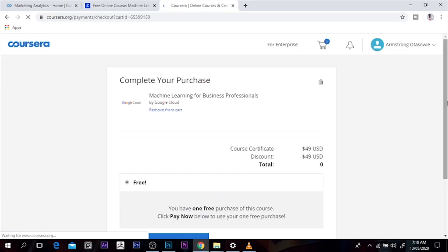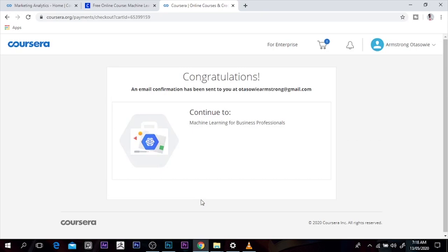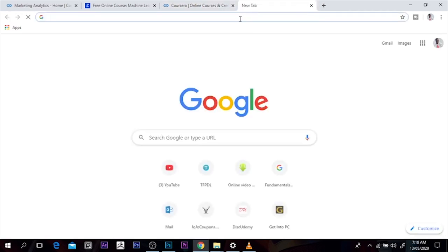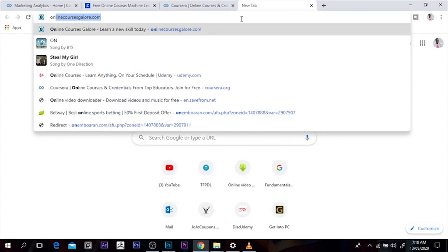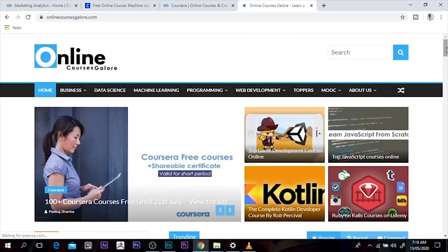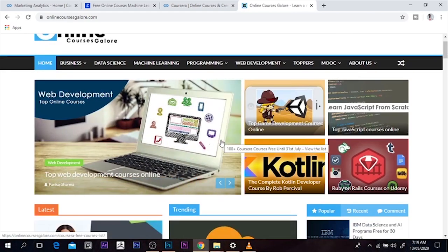I can just pay now. Now I've enrolled for three courses already and I'm going to get the certificate at the end of the day. So I just thought to share this with you. The last website I'm going to cover today is OnlineCourseGalore.com. When I check out OnlineCourseGalore, it's going to show a few courses you can do — all of them talking about Coursera free certificates. It's awesome.